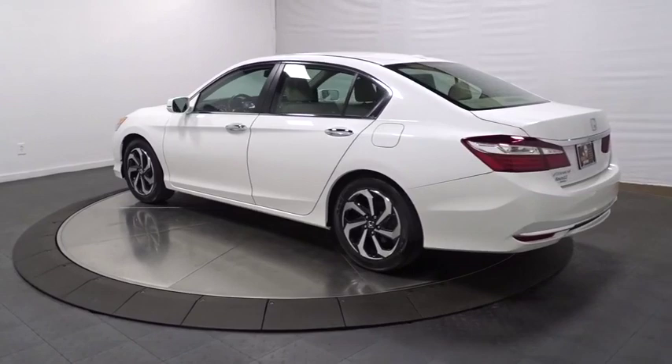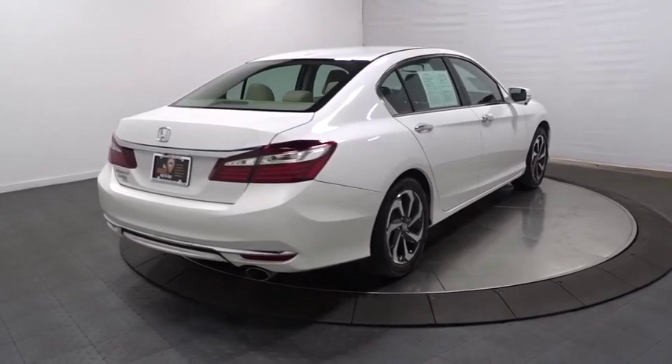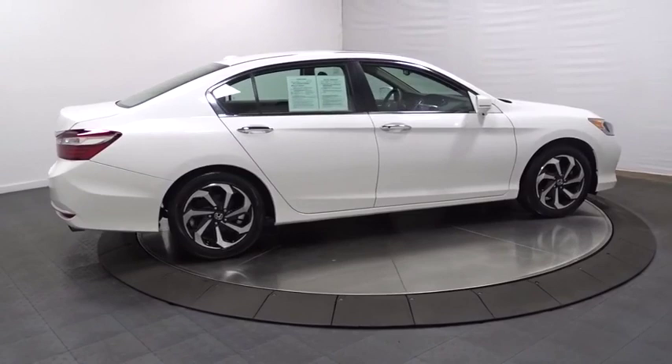keyless entry, front wheel drive, compass, fog lights, trip computer, outside temperature gauge, tachometer, engine immobilizer, low tire pressure warning, power rear window sunshade. This beauty is sure to make you the talk of the neighborhood.